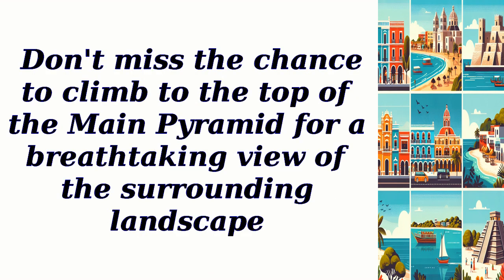Don't miss the chance to climb to the top of the main pyramid for a breathtaking view of the surrounding landscape.